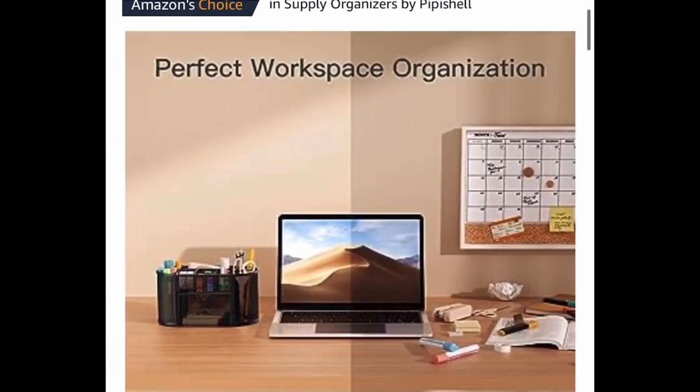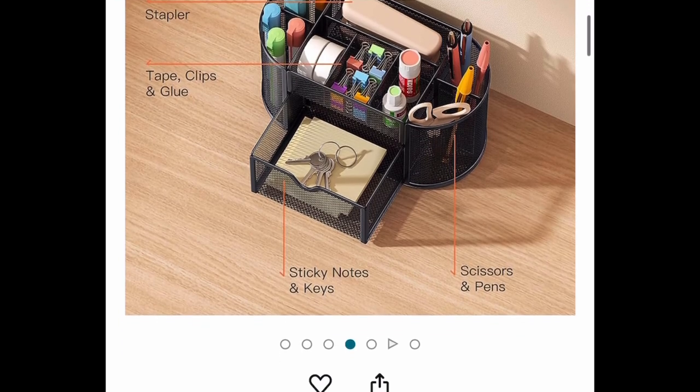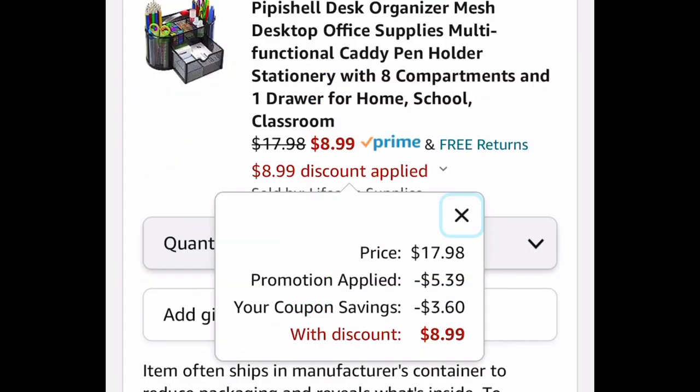The last deal in this video is a requested item: a mesh desk organizer with different compartments. It's currently priced at $17.98 — clip the coupon, put in the code, and get it for $8.99. As always, I hope these deals help. Run and grab them, and let me know what you snagged!